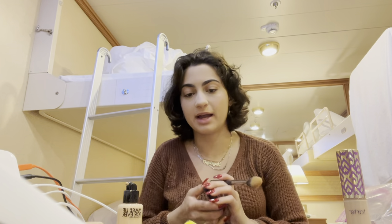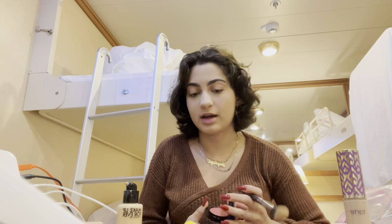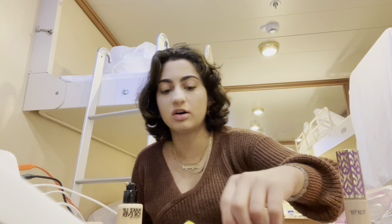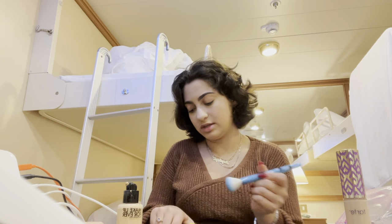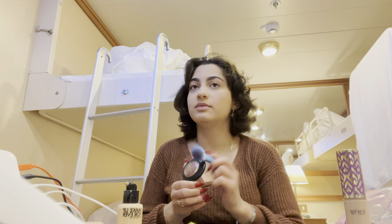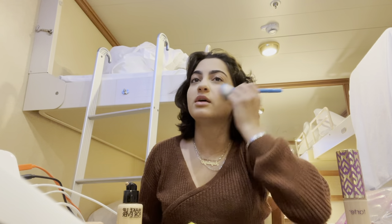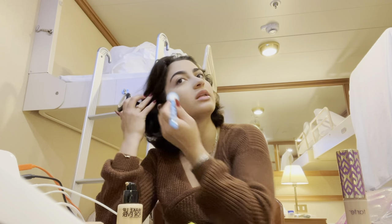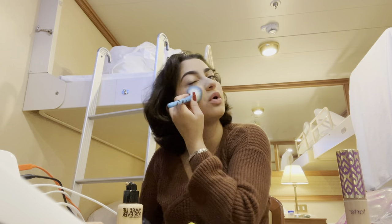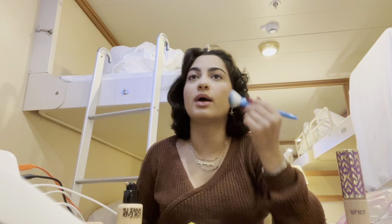I'm using my Flirting with Danger blush from MAC. I do have a lot of MAC products because I used to work for them — I still kind of do, I'm on-call — but I am so busy doing hair and makeup for weddings that I don't have a lot of free time for the company. They were a great company to work for and I really did like them.